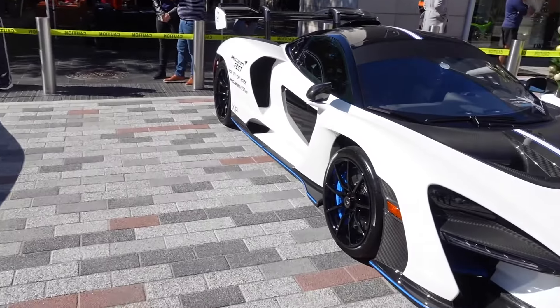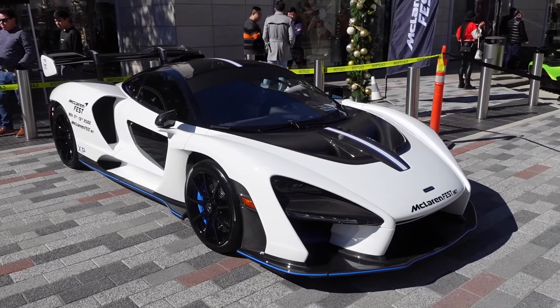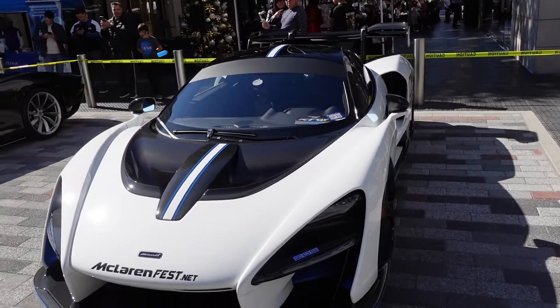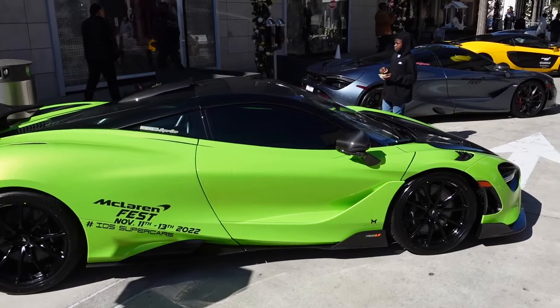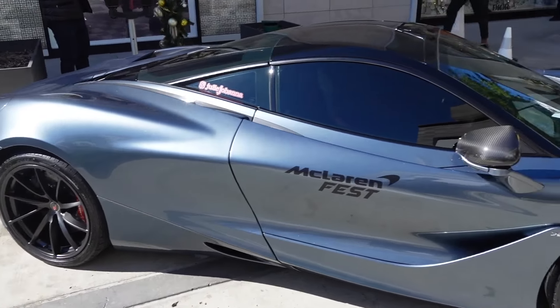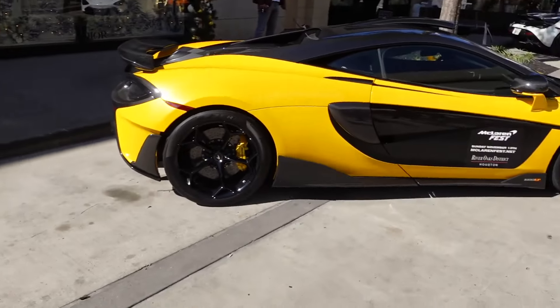That is a freaking sick car. We got another one right here — another Senna — that thing is freaking sick. I love the blue and the gray and the whole carbon fiber effect on there. Like I said, we got a lot of McLarens up here: 765s, 720Ss — they got them out here all cleaned up today, that's for sure.